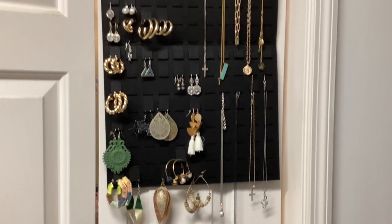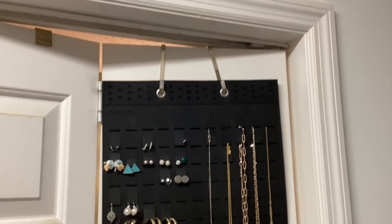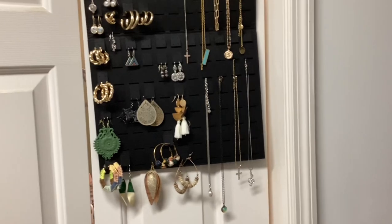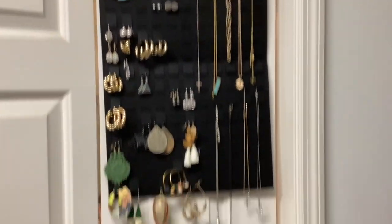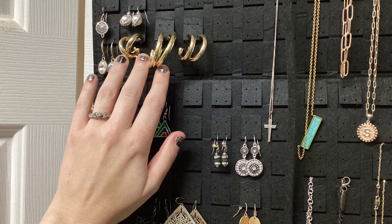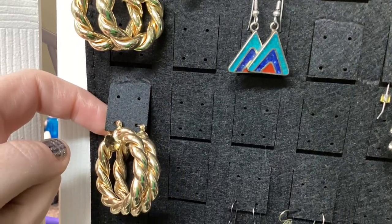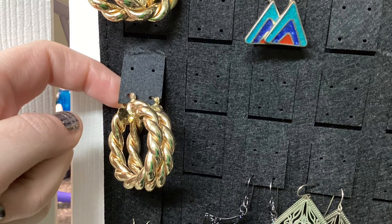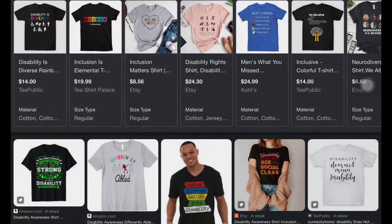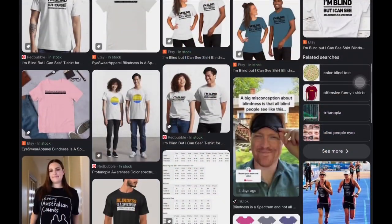When it comes to jewelry organization, I used to have a jewelry box and then a jewelry drawer, and neither were very accessible for me. This jewelry organizer is perfect — I love the system. It displays all the jewelry in a way that I can feel all the pieces and get an idea of my inventory and what I want to wear. You can pair it with a cute set of earrings, a necklace, or a bracelet for a great gift.